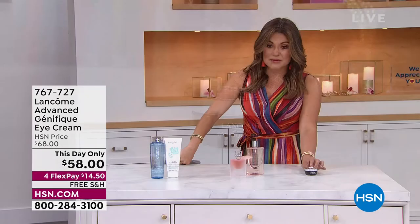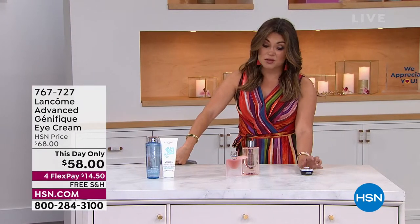Just until midnight, $58 to get this home. This is the full size with free shipping. Four FlexPayments means $14.50 will get it home, and you can try it for a full 30 days before you decide if you want to keep it. We also have the brand new La Vie Belle summer fragrance. But before we get to any of that, let's get your last look at our best value of the day.